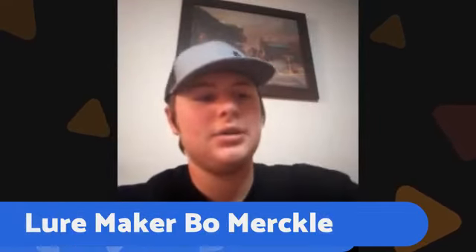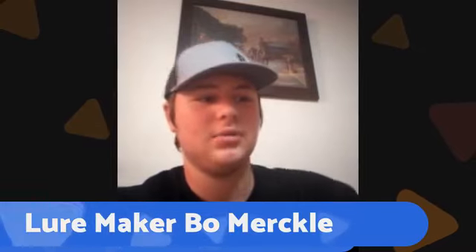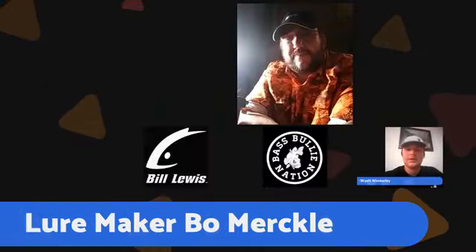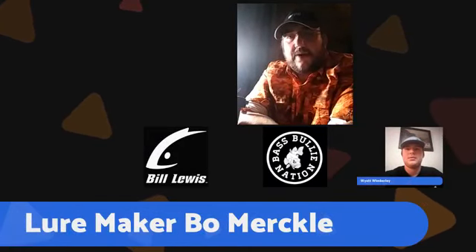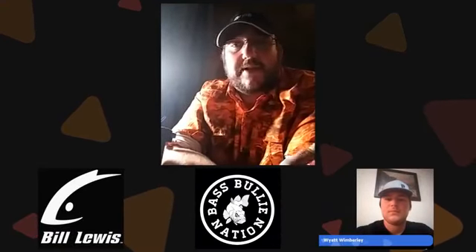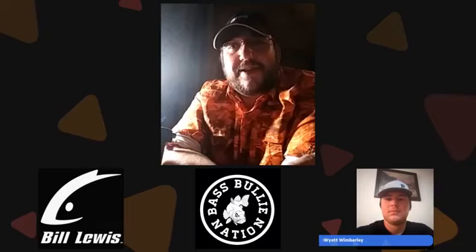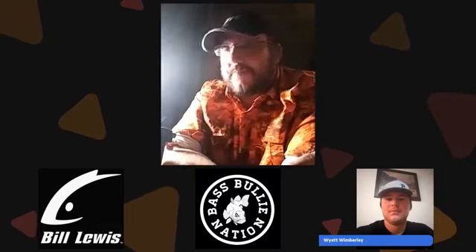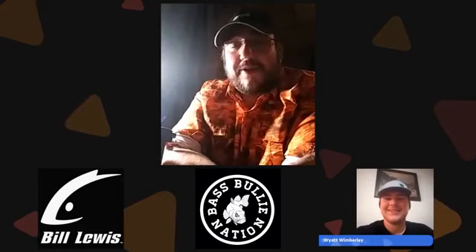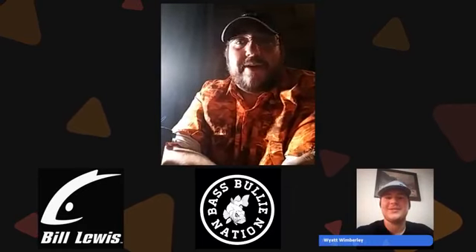How can people contact you to order your product? I'll have a website up — I want to say January, maybe middle of January. I'm working on it. I'm not very technologically gifted. I'm a lot better at making bait than playing on a computer, so I've been working hard on trying to figure it out.